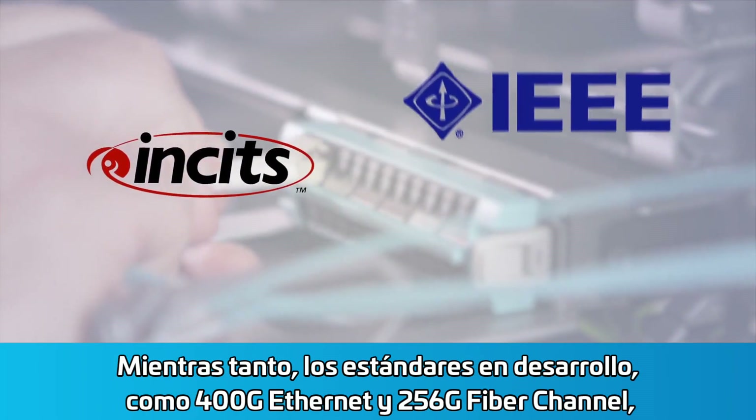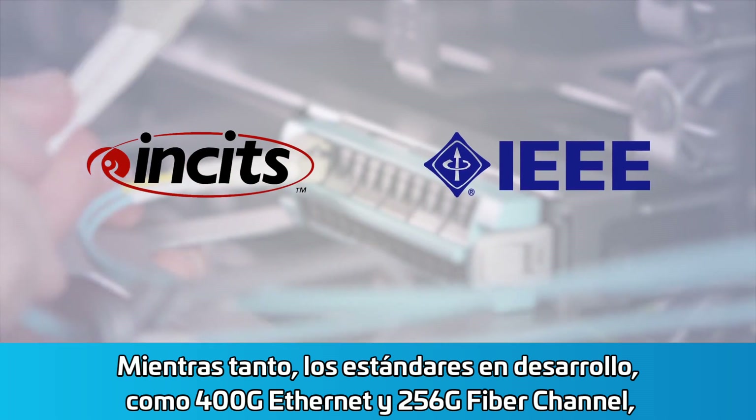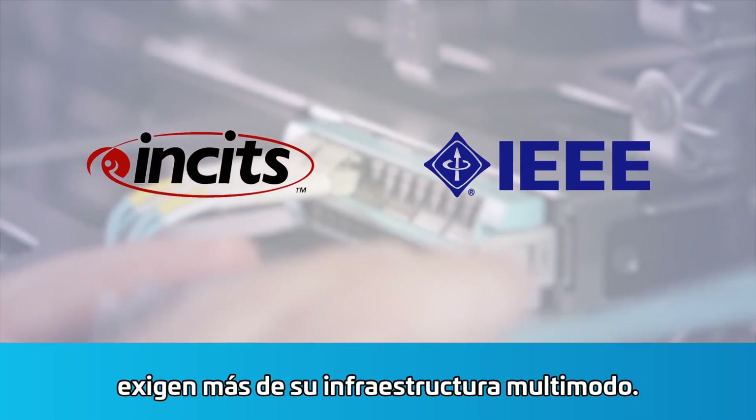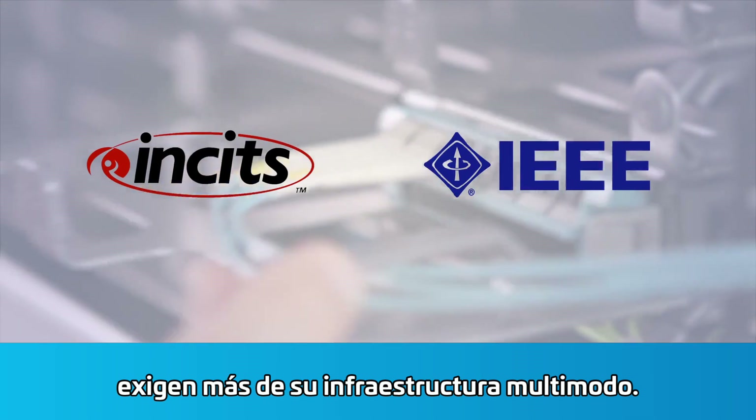Meanwhile, evolving standards like 400G Ethernet and 256G Fibre Channel are demanding more from your multimode infrastructure.